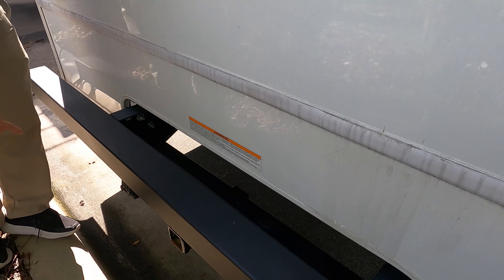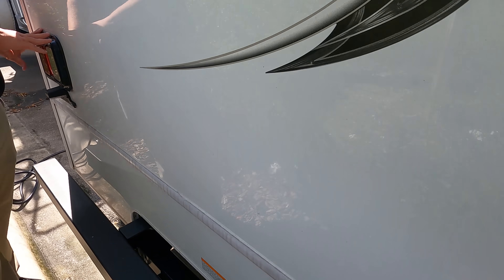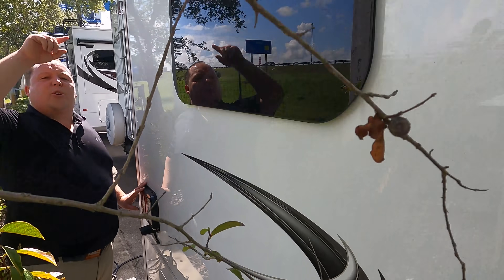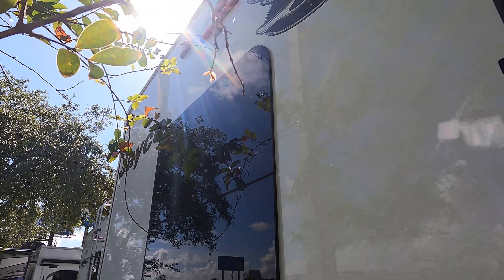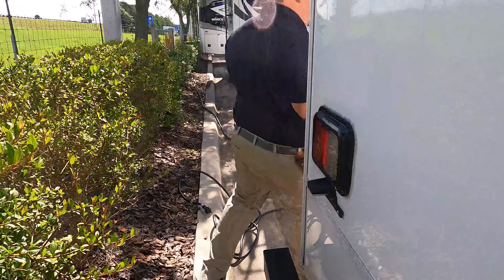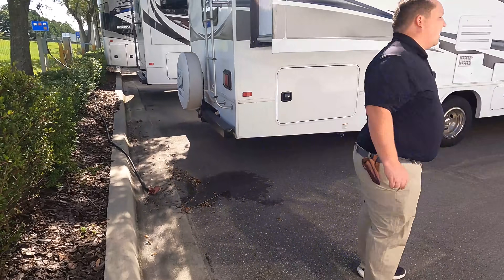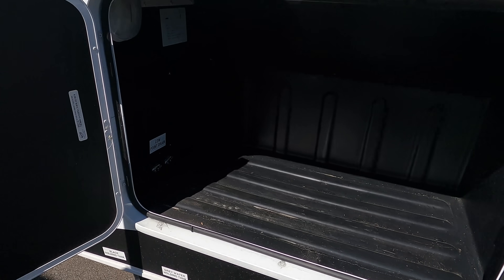This motorhome has a 7,500-pound hitch. Here's your tail light design and you do have a backup camera. We're not going to climb up on the roof today — it is a one-piece fiberglass roof with two air conditioning units.